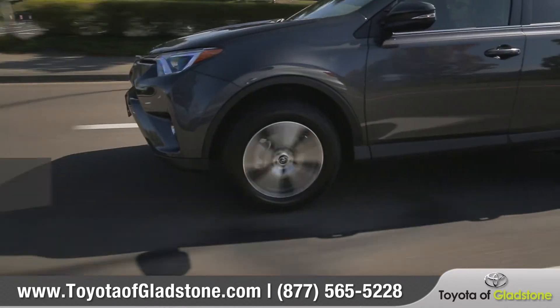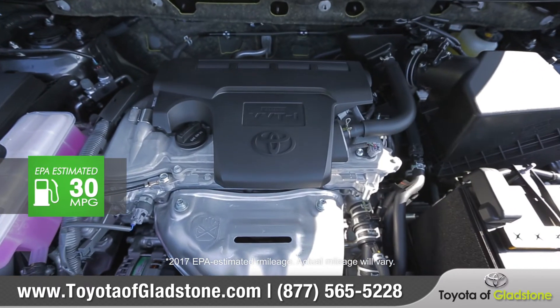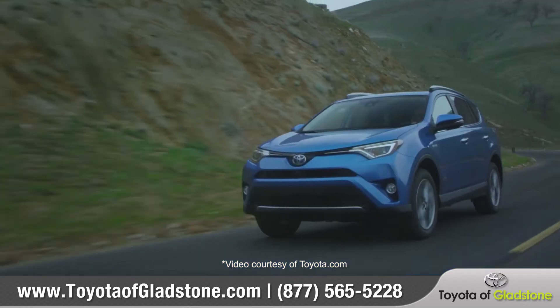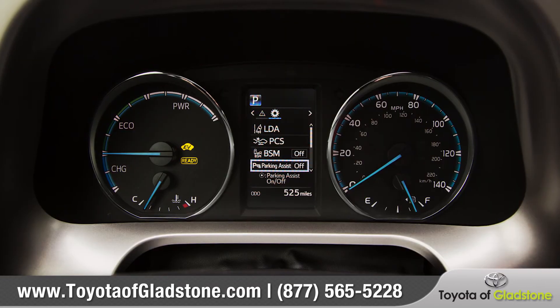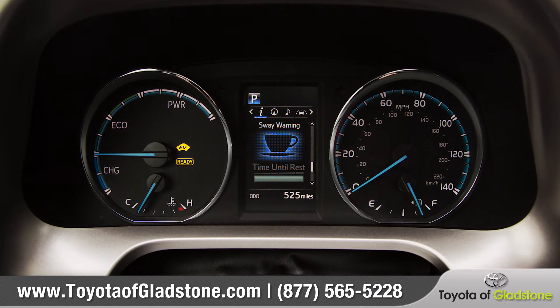RAV4 delivers more fun with a powerful 176 horsepower 2.5-liter engine. The RAV4 Hybrid, in addition to its great fuel economy, adds extra thrills with 194 net horsepower and outstanding acceleration. Its unique gauge cluster lets you monitor the hybrid synergy drive system with just a glance.